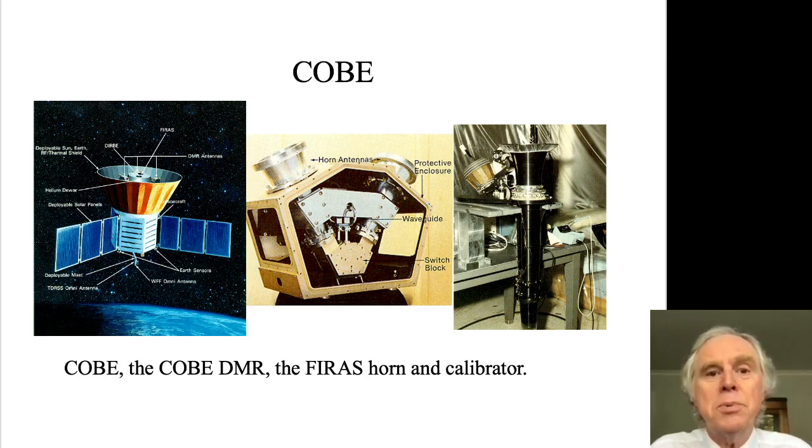The two key instruments I want to talk about are the Differential Microwave Radiometer, the DMR, shown in the center panel, and the FIRAS, the Far Infrared Absolute Spectrometer. The DMR, as the name implies, is a differential radiometer. It looks at the sky in two directions through two ports, which you can see on the upper part of the body of the instrument, and compares their brightness in a differential radiometer.